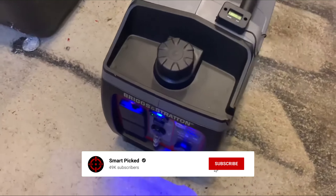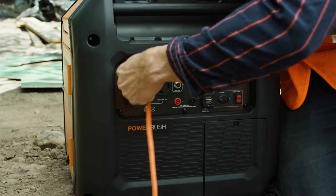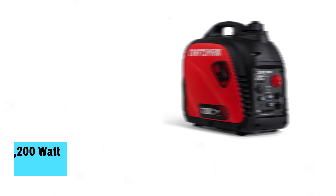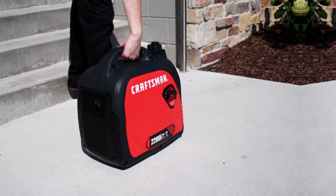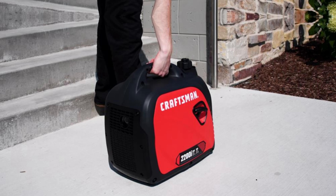Like this video, subscribe to our channel, and click the notification bell to keep up with our latest updates. Now let's jump into the listicle. Number 5: the Craftsman Portable Generator. Power up your life with the Craftsman 2200 Watt Portable Generator. This budget-friendly inverter generator checks all the essential boxes for anyone needing reliable power.